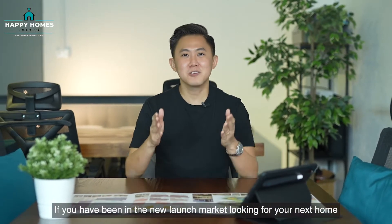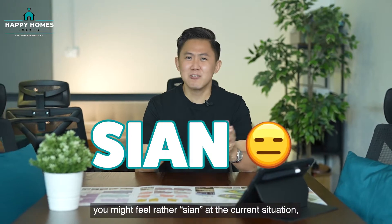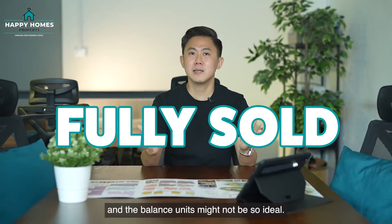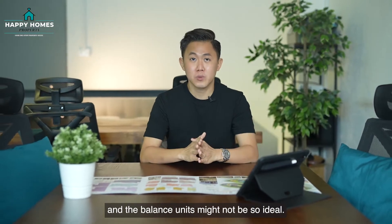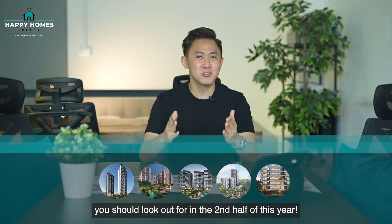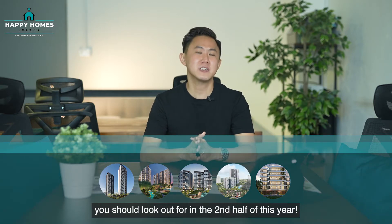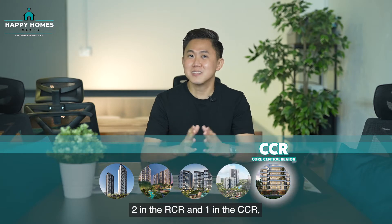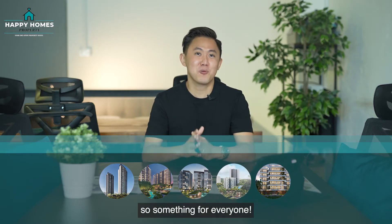If you have been in the new launch market looking for your next home or investment, you might feel rather frustrated at the current situation whereby most developments are almost fully sold and the balance units might not be so ideal. Fret not, as I would like to introduce these 5 exciting launches you should look out for in the second half of this year. We have 2 in the OCR, 2 in the RCR, and 1 in the CCR — so something for everyone.